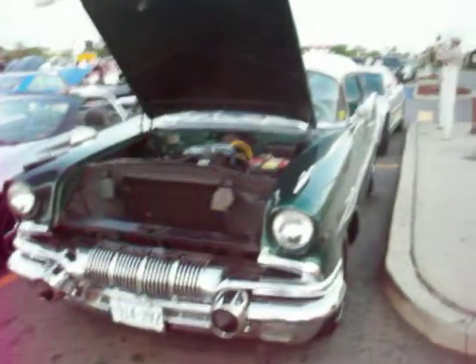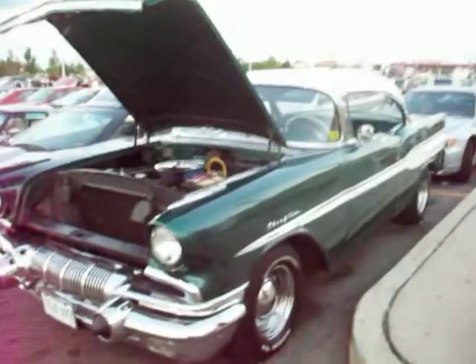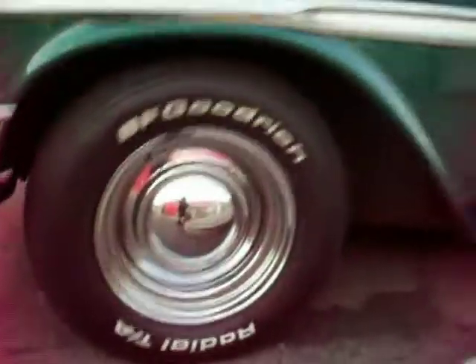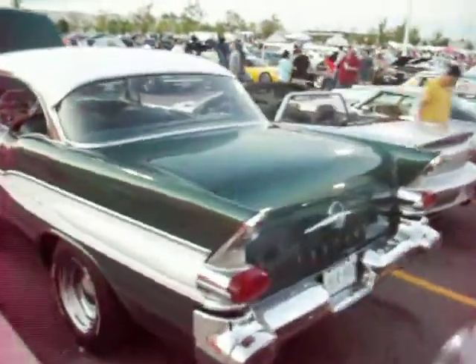Cuban special folks? No, it's a 1957 Pontiac Chieftain from the States, imported from Florida about three years ago roughly. Chromaverse wheels, beautiful paint job, and it has a four-speed hydromatic transmission on it too.